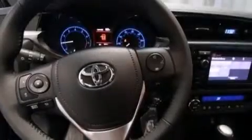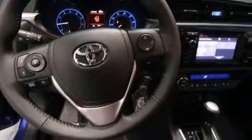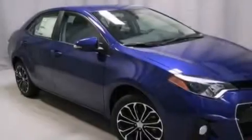Also included are rear seat childproof door locks, steering wheel mounted controls, full power accessories, and an auxiliary power outlet.